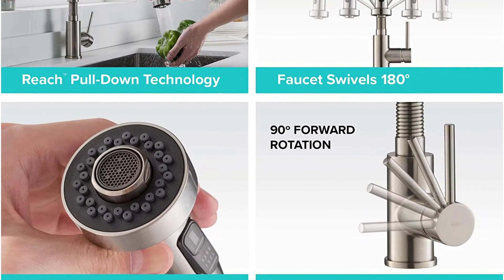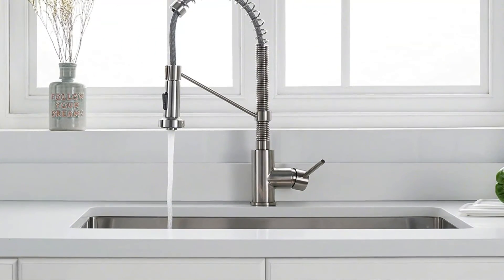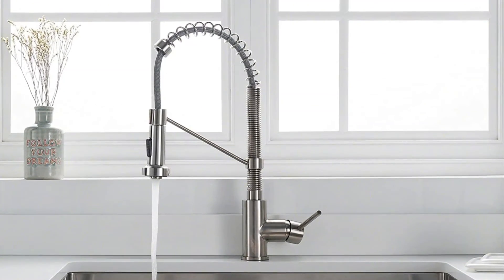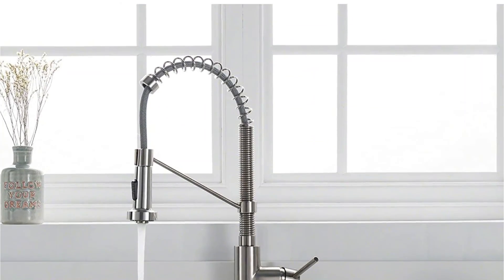The dual-function sprayhead with easy-clean rubber nozzles offers an aerated stream for everyday cleaning and powerful spray for heavy-duty rinsing. The docking arm with holder keeps the flexible spring sprayer securely in place. The single handle operates with 90-degree forward rotation, allowing for installation in tighter spaces with no backsplash clearance needed. Its premium ceramic cartridge provides long-lasting leak-free use.